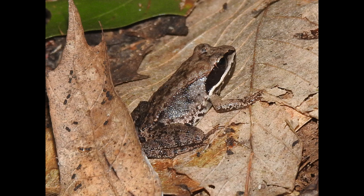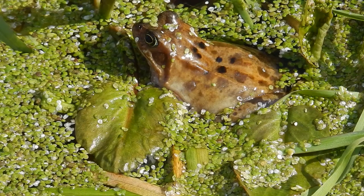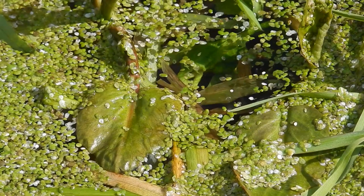Fact number one: Wood frogs can survive being frozen solid. During winter, up to 65% of their body freezes, including their blood and vital organs. Their hearts stop beating and they cease breathing. Despite this, they can thaw out and resume normal functions when spring arrives.